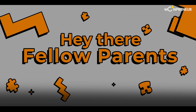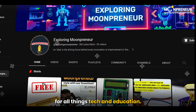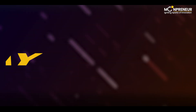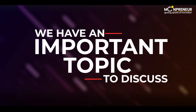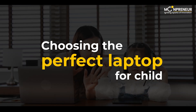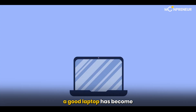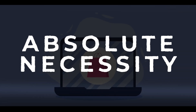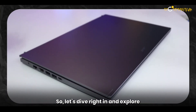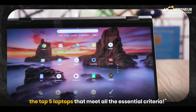Hey there, fellow parents. Welcome back to Mumpreneur, your go-to channel for all things tech and education. Today, we have an important topic to discuss: choosing the perfect laptop for your child's online classes. With the increasing reliance on digital education, a good laptop has become an absolute necessity. Let's dive right in and explore the top five laptops that meet all the essential criteria.